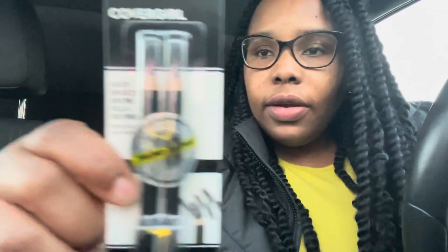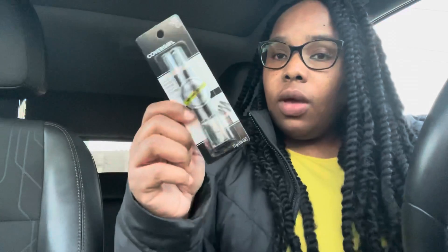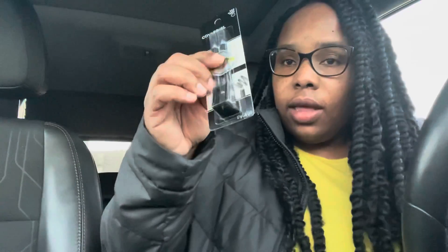The two coupons made the Jiffy peanut butter free. My last item is some Cover Girl — this is the last one in the store. It's Cover Girl eyeliner. We have a three dollar off coupon when you buy one eye product, and these are four dollars, making this a dollar. My grand total with tax was four dollars and 85 cents.